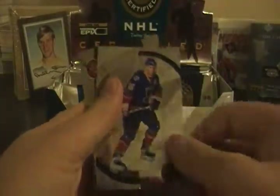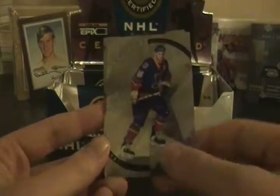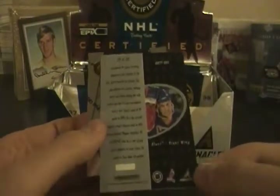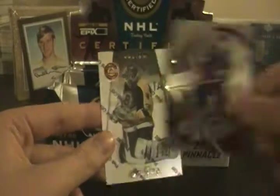Kirk Muller, and we have an insert — Certified Team, Brett Hull! No numbering on that; it's a 20-card set, which doesn't mean it's numbered to 20, just that it's a 20-card set. So no numbering on that Brett Hull insert.